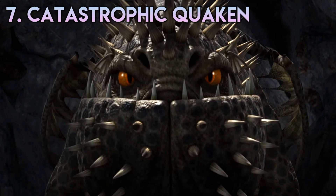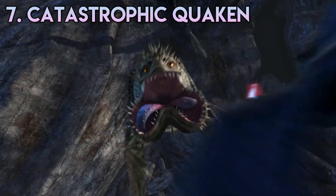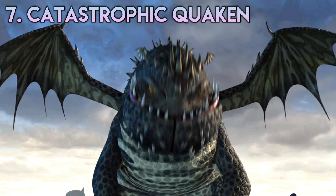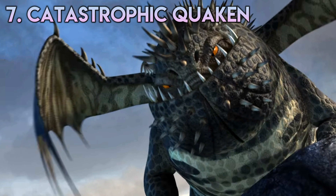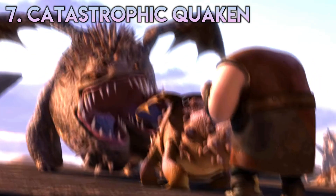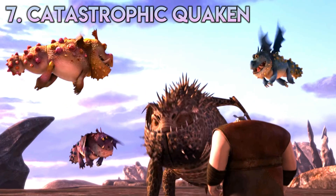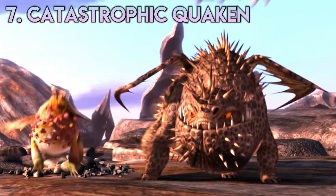Number 7: Catastrophic Quaken. Do I need to say anything with this one? To me, the Quaken looks like a turd with spikes and wings. Once again we have a dragon with an absolutely massive chin, and on top of that the Quaken has a split jaw, making its chin look kind of like a scrotum. Its face is completely flat and its nostrils are also its eyebrows. Nothing can redeem this dragon — it's the pure embodiment of hideous.